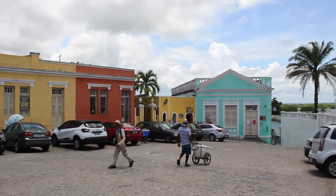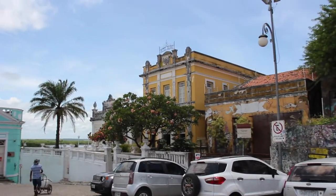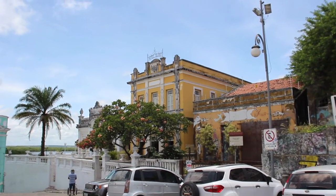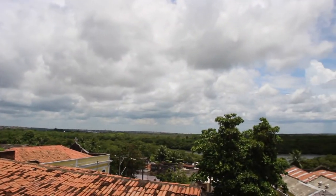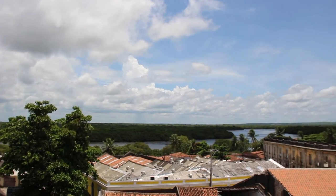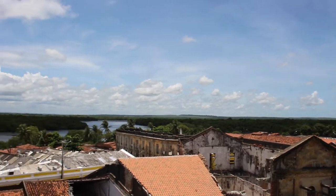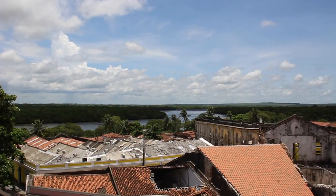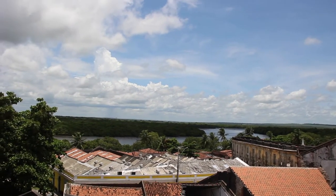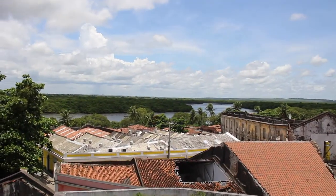We've got a really nice square of colonial buildings here, and another landmark is this building called the Global Hotel, which is another historic building. This is the view from the balcony of the Global Hotel, which is quite spectacular. This is a tributary of the Paraíba River called the San Água River, and the city was founded on the banks of this river here.